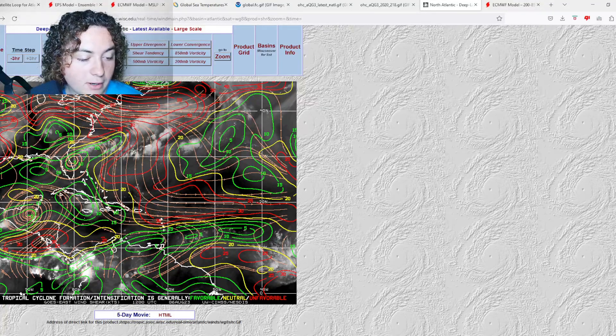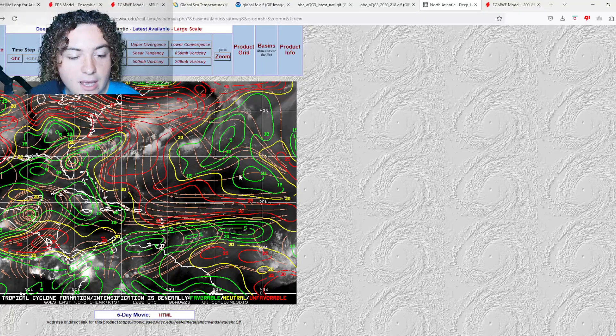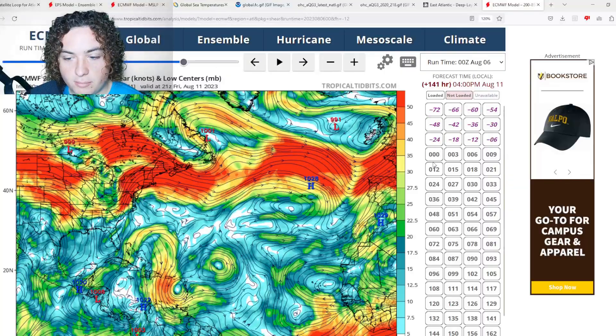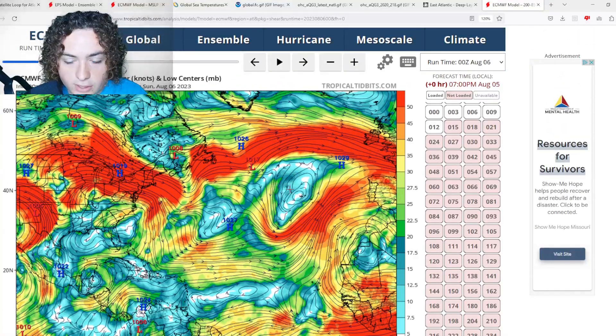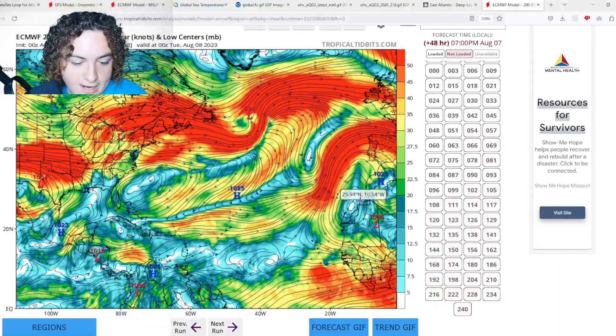The Caribbean shear is starting to weaken, but there is more shear across the Atlantic that's starting to increase a bit. That's going to continue off and on for a while, and there are also some pockets of shear in the main development region. Looking at the European shear forecast for the next 48 hours: shear across parts of the main development region does start to weaken a bit, and in some parts of the Atlantic basin as well.